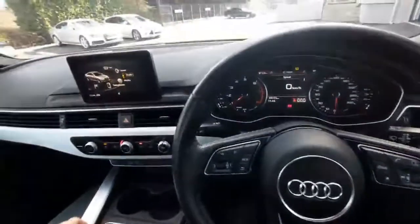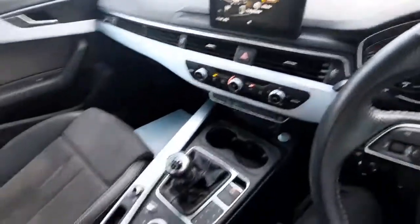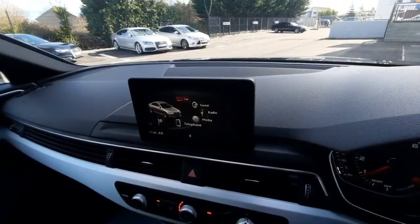Next we have our Audi MMI screen just here, which we can control using the controls down here. As you can see, we can cycle through a couple of the options as well.